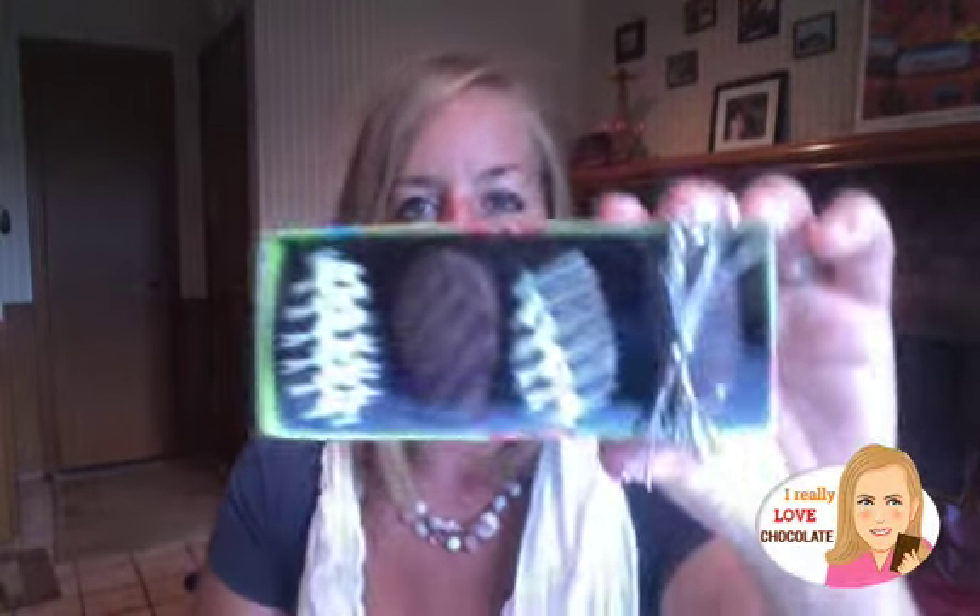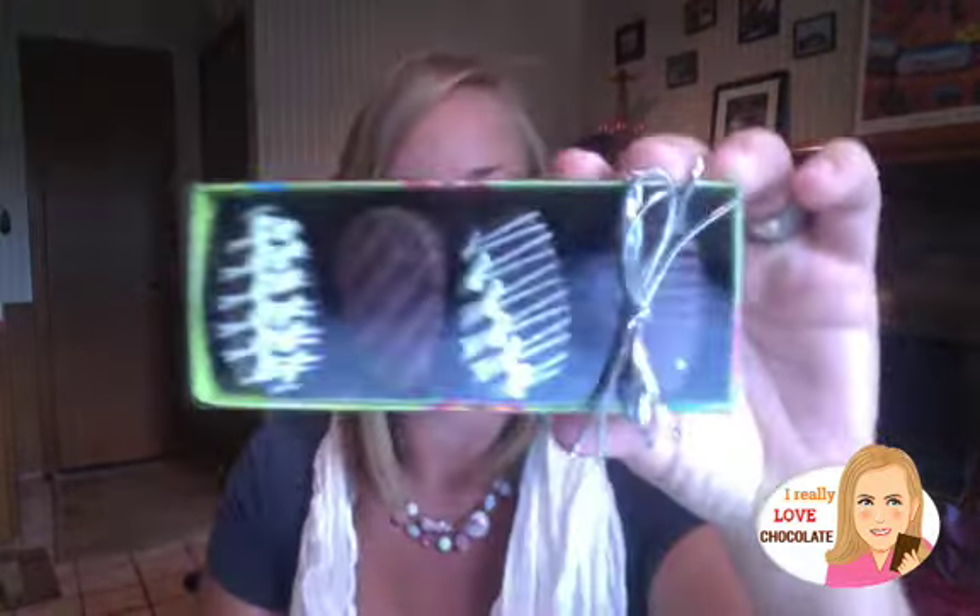Hey you guys, it's Becca from IReallyLoveChocolate.com on a hunt for all things chocolate, and today I've got Long Grove Confectionary Company's chocolate eggs. I love Cadbury eggs, I love real eggs, I love chocolate, so I think I'm going to like these. I looked on the back of the package and the first ingredient is sugar, so these are probably going to go down real easy and probably get two thumbs up, but I'm not sure.